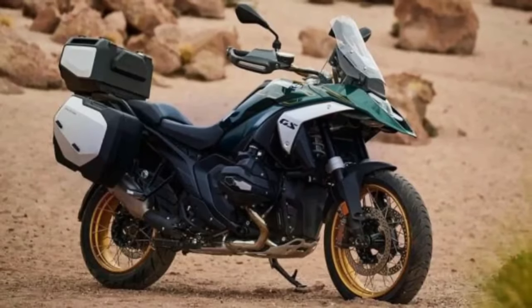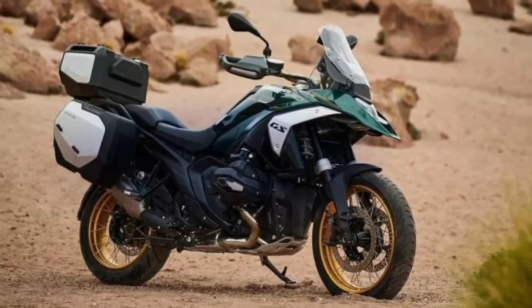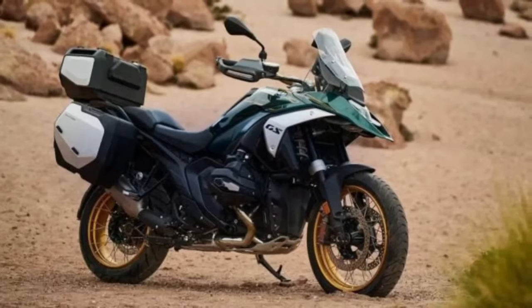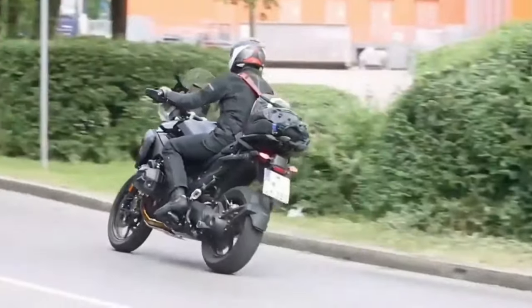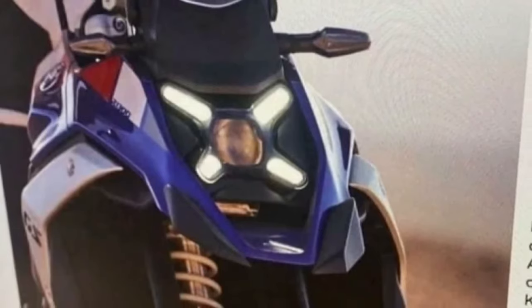Full details of the R1300GS will come out on September 28, 2023, and the motorcycle should reach American shores soon after. With the updates, the new GS will understandably cost more than the R1250GS, selling for an MSRP of $18,895 — just $900 more than the base price of the 2023 R1250GS for reference.